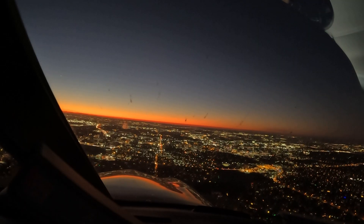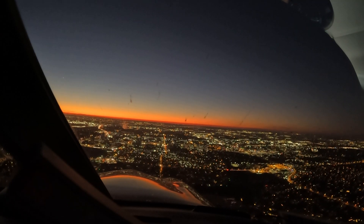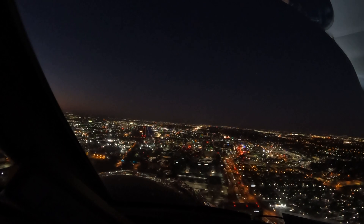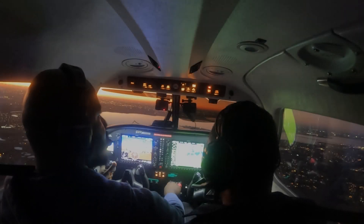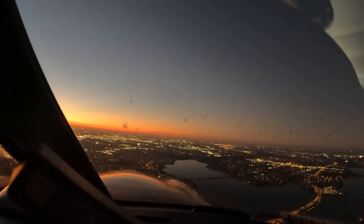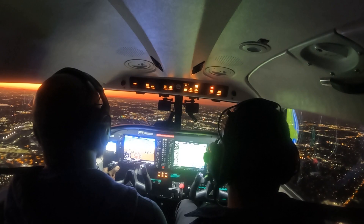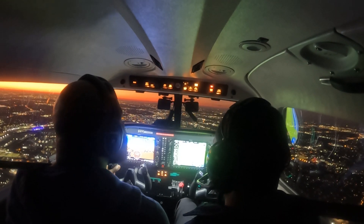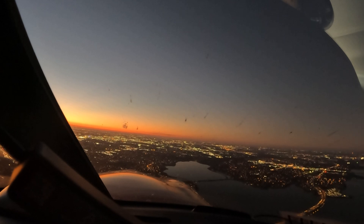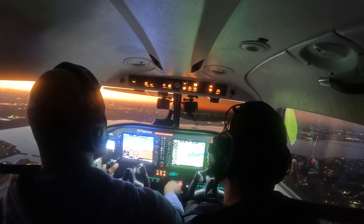Thrust 551, contact Addison Tower. I'm just going to reduce power to about 2,100. I'm not letting the airplane fly me — I'm flying the airplane. Addison Tower, Thrust 551. We're going to land, runway 36. Now I'm coming in on final, flaps 3. When the runway gets big, that's when I start the round-out.